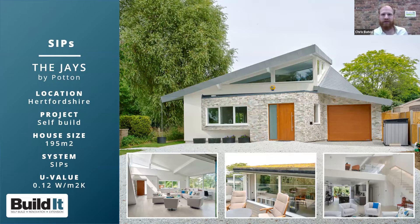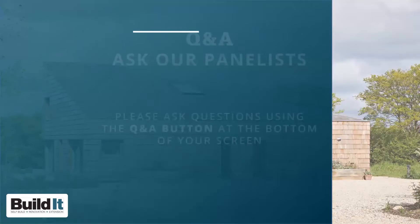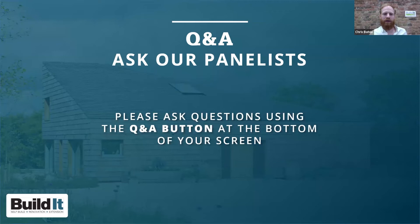Chris notes the project won Best SIPs Home in the Build It Awards 2020. The webinar now moves to the Q&A session. The first question comes from Dawn, who asks whether MVHR is the only option when building towards passive house standard, as she's not keen on the ducting.